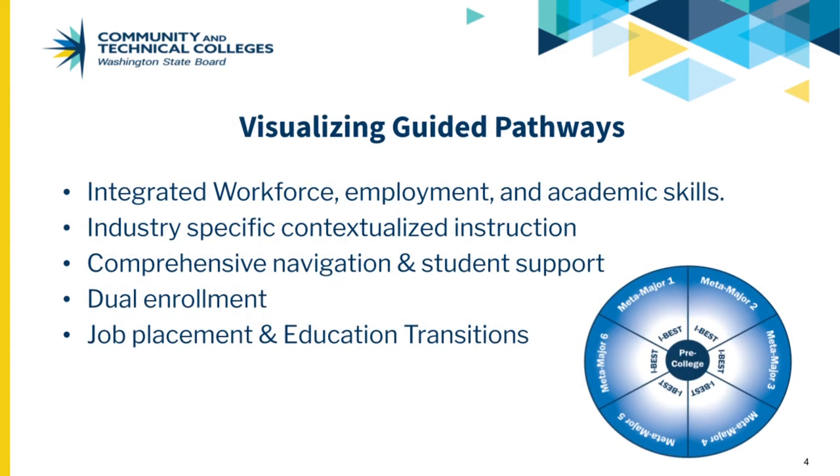IBEST is the core strategy for alignment of all pre-college instruction and guided pathways. The Guided Pathways visual helps to describe how most college students begin their college journey in the pre-college space, needing some pre-college instruction in math, English, and other forms of academic preparation and workforce readiness. IBEST allows students to leapfrog multiple levels of basic and developmental education and English language acquisition coursework because it is team-taught and contextualized and provides wraparound support services.